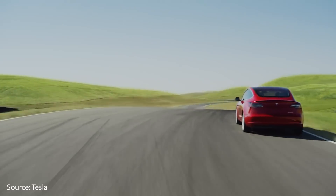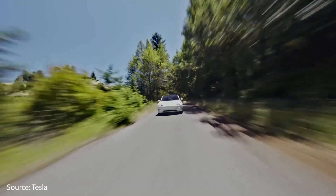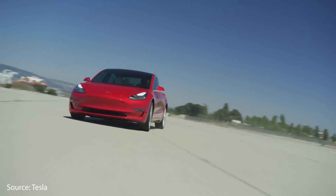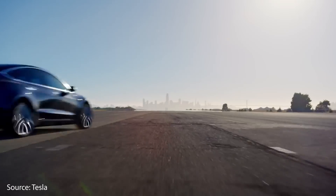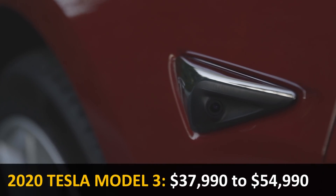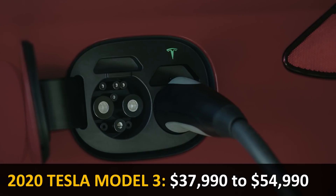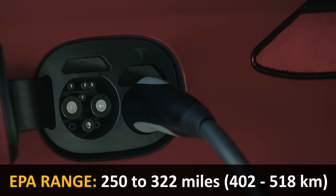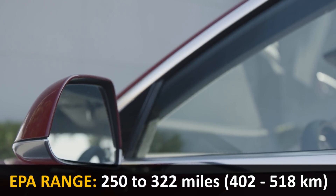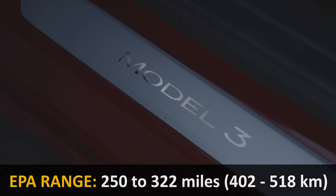The second vehicle is the 2020 Tesla Model 3. This four-door sedan comes in three different trim levels: the Standard Range Plus, the Long-Range All-Wheel Drive, or Performance All-Wheel Drive variants. The MSRP is just under $38,000 to about $55,000, and on a full charge it gets an EPA-rated range of 250 to 322 miles, depending on which one you choose.